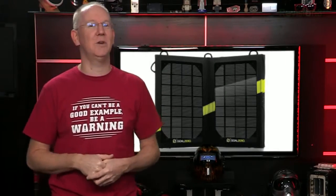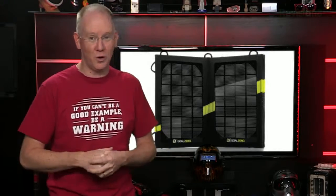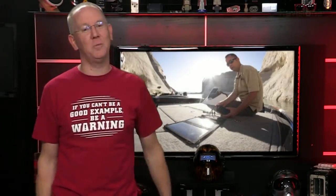Finally, you could soak up the sun with a Goal Zero Nomad 7 or Guide 10 portable solar array. Just lay it in the sun with your cell phone plugged in to charge it in a couple of hours, or charge up a rechargeable battery and then use that to power your mobile device.